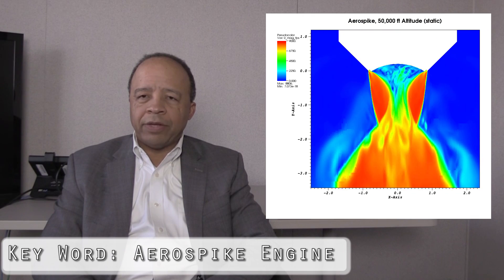For the first time, we were able to model combustion inside a rocket engine with 3D large eddy simulation codes. We also were able, for the first time, to do 3D models of the exterior flow field for an aerospike engine.